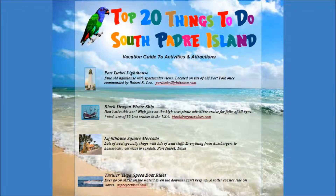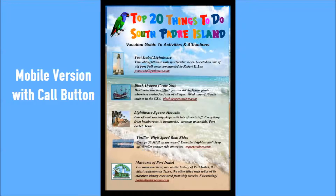This website for Top 20 Things to Do South Padre Island was created to the wishes of the customer. It includes a full and mobile version.